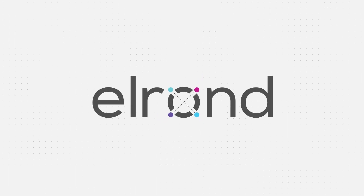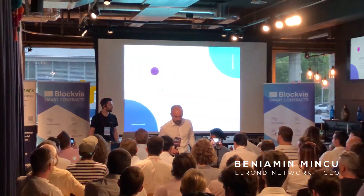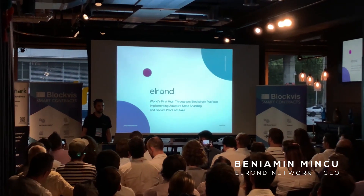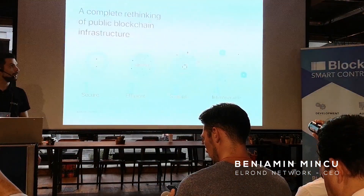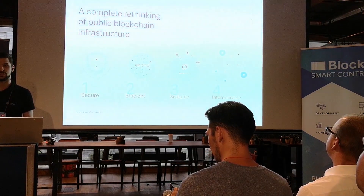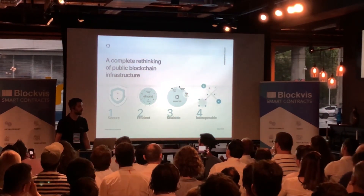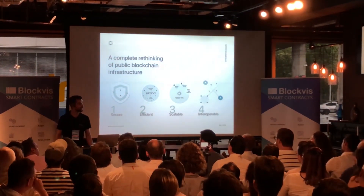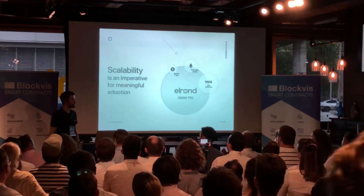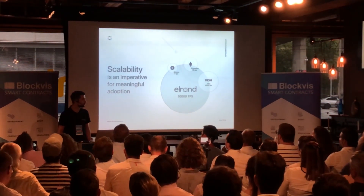Tonight I'll tell you a bit about Elrond, the world's first high-throughput blockchain platform implementing adaptive state sharding and secure proof-of-stake. Elrond is basically a complete rethinking of public blockchain architecture, which is especially designed to be secure, efficient, scalable, and interoperable. With Elrond, we are focusing to solve three important problems.